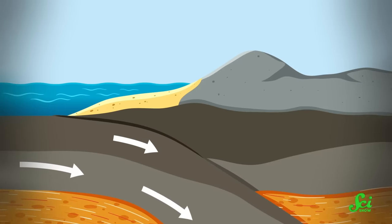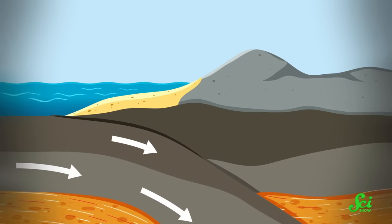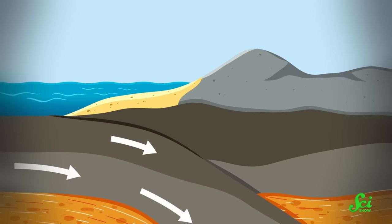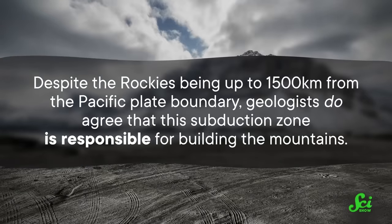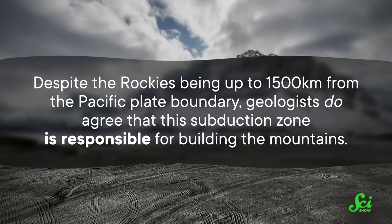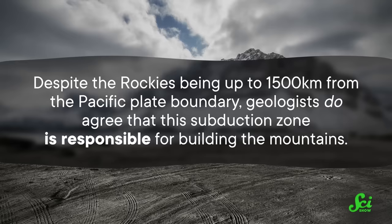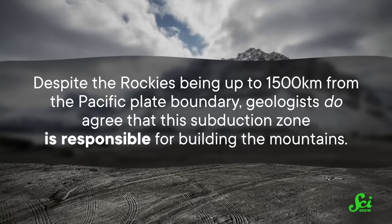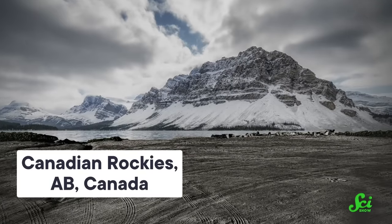Back then, the seafloor of the eastern Pacific was made up of two oceanic plates, and both were subducting beneath North America, sliding under the continental plate and into the mantle. On the other side of the continent, the Atlantic Ocean was in the process of opening, so that oceanic plate was pushing North America towards the west. Despite the Rockies being up to 1,500 kilometers from the Pacific plate boundary, geologists do agree that this subduction zone is responsible for building the mountains. What they argue over is how it could have happened so far from the coast.